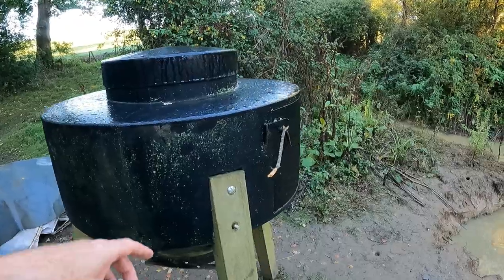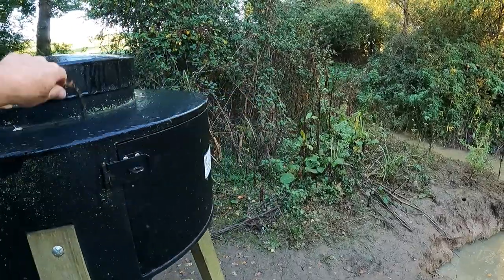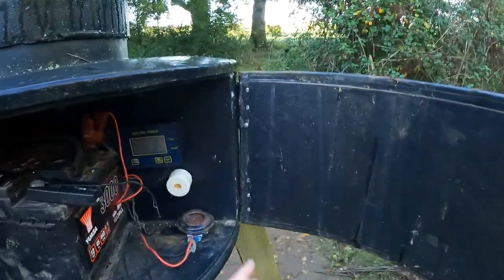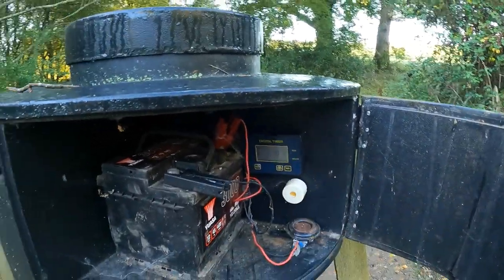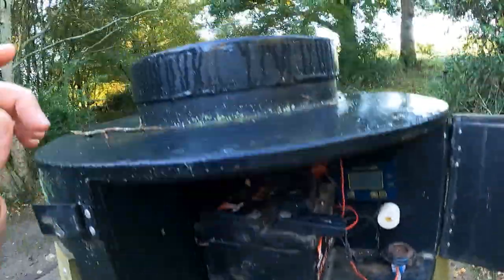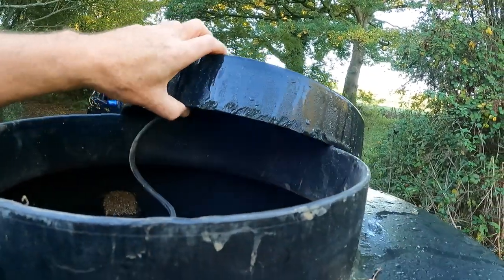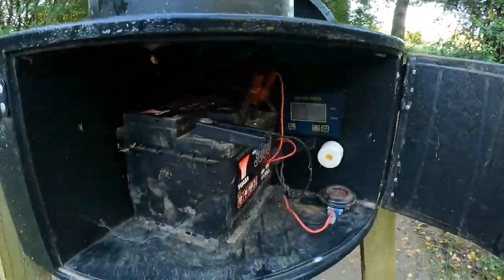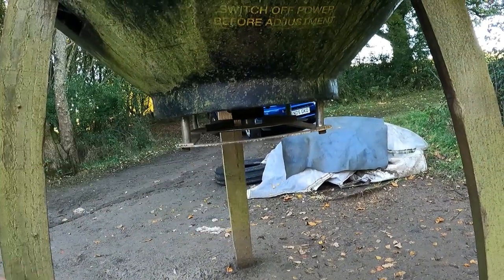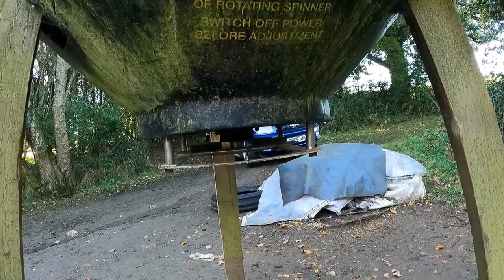We've got an automatic feeder but it's not working properly. I'm not sure if the battery's gone flat or if it's got bunged up in there. It looks like it's bunged up — there's no wheat or anything coming out, so I reckon it's a bit of debris that's blocked it up.